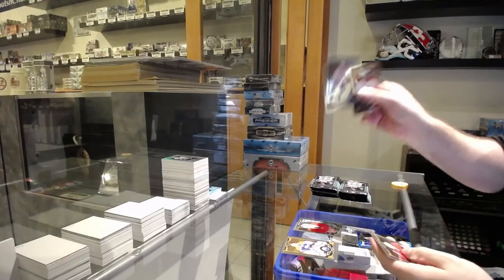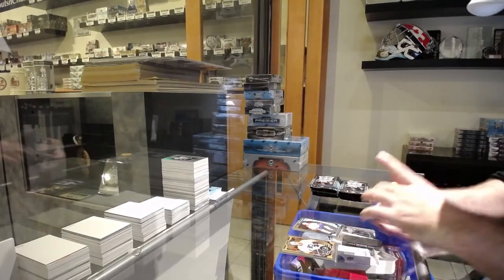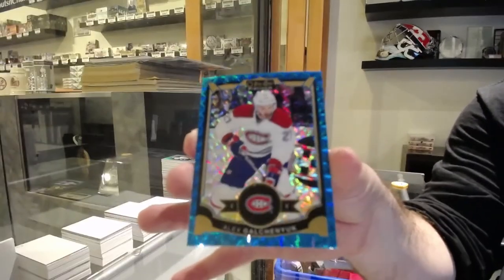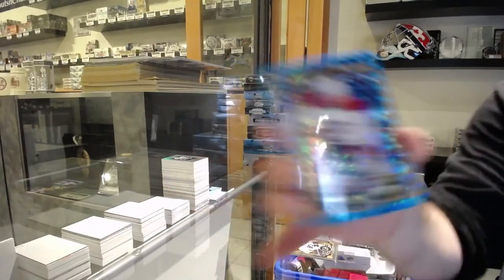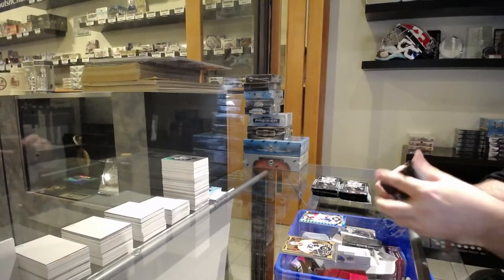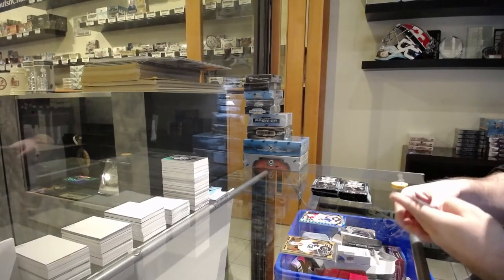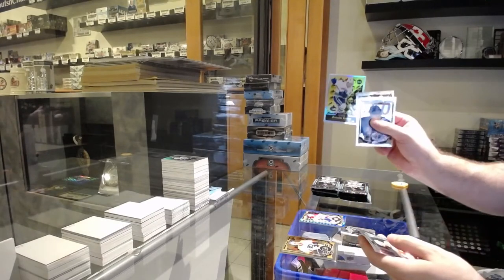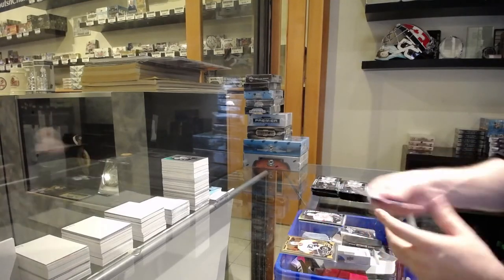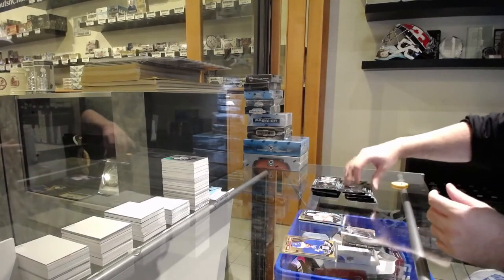We've got a Del Rose for the Habs, Retro Rookie. Galchenyuk Blue Cubes for the Habs. Holy Montreal. We've got a rainbow retro rookie of Ronald Bagan for the Canucks, and a Poirier for the Calgary Flames, Marky rookie.